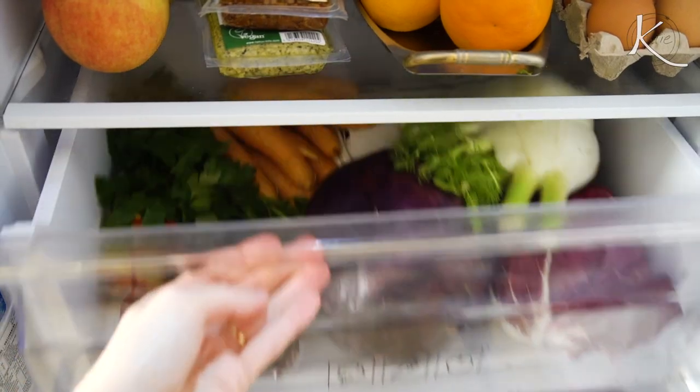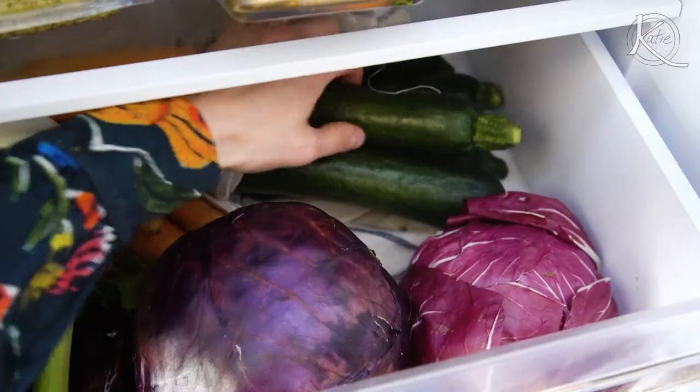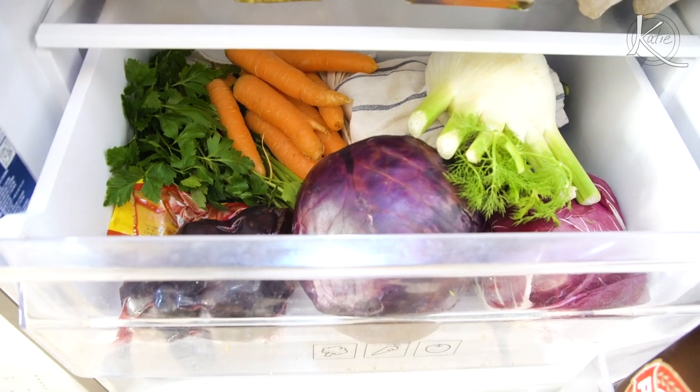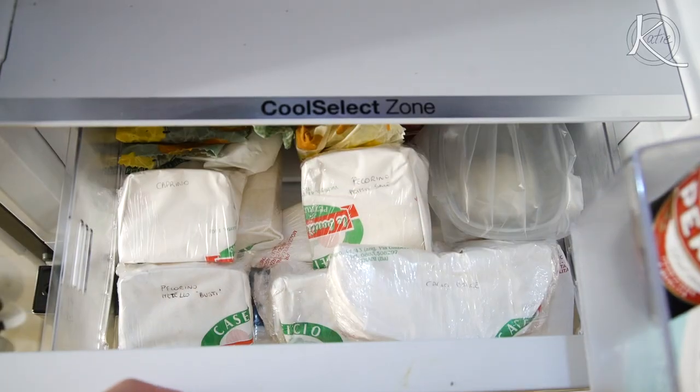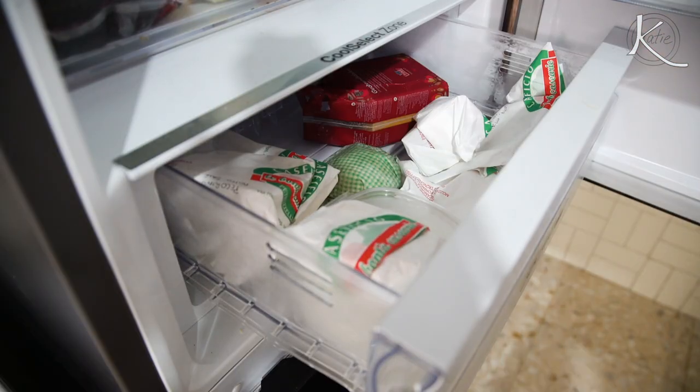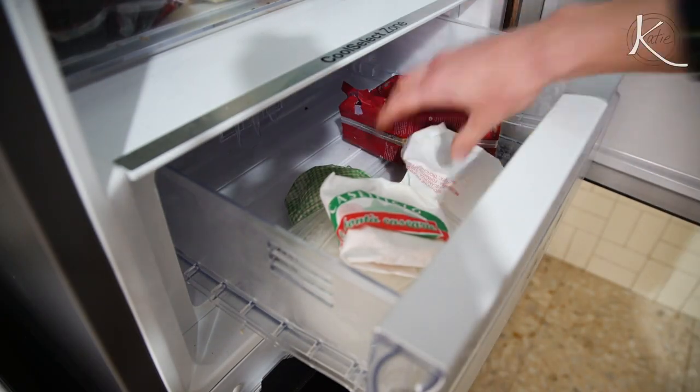Eggs — always stocked up on eggs. Vegetable drawer: several zucchini, carrots, parsley, beets. But now the real star of the show is the cheese drawer. I got more cheese than typical because I wanted to taste them with you all. Cheeses are best eaten at room temperature, so I'm going to take them out of the fridge now and we'll eat them in a little bit.